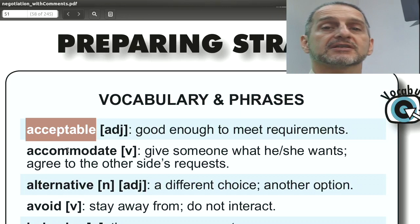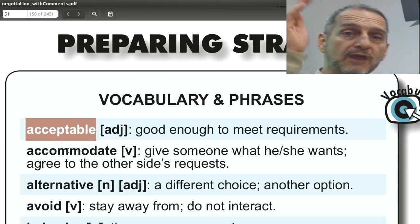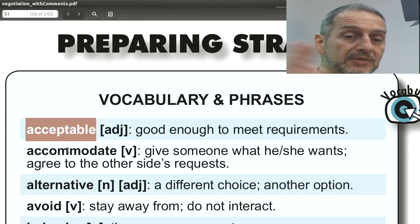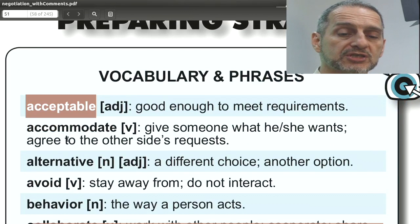The opposite is 'unacceptable.' Same thing — you don't say it's too high or too low. You just say we can't do it. Is it a big miss or a small miss? Unknown. So 'acceptable' is a great word to use in your negotiation.